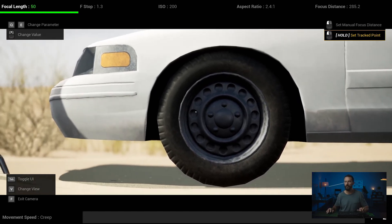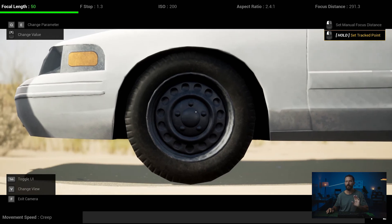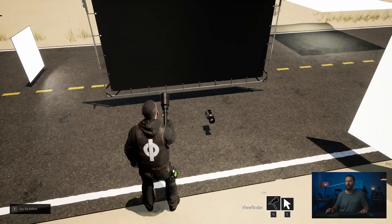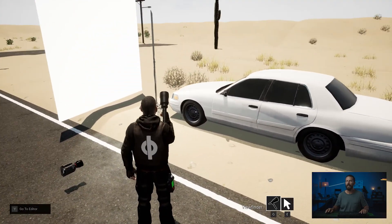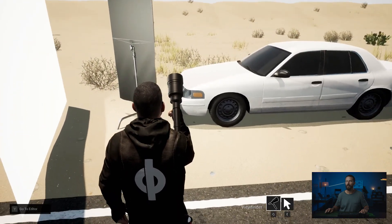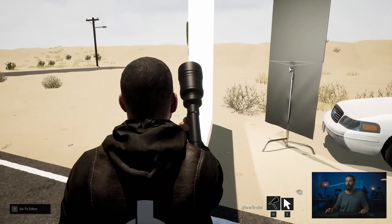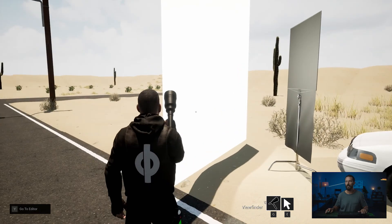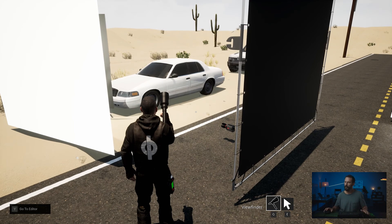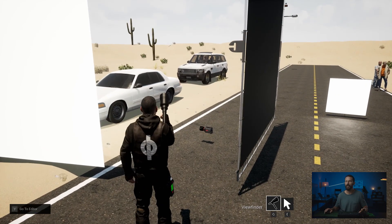That setup helps control contrast by taking away frontal fill — frontal fill on day exteriors is your worst enemy. So: net frame left, a little bit of bounce to add that edge on the rim, black behind the camera. Camera is nice and low to the ground, probably on a hi-hat. The net gradually fades the bounce down the car so we only get that little bit hitting the tire. If you're still getting reflections you don't like, the neg behind the camera takes care of that. The rest of the time you are stalling — trying different lenses or extra inserts — because it is still very harsh light.